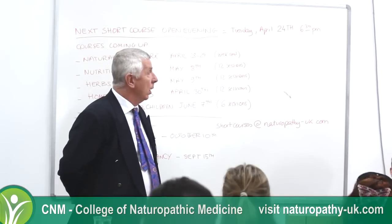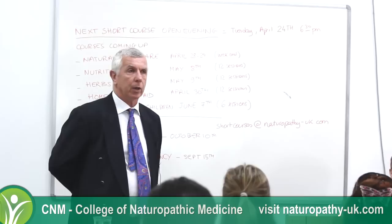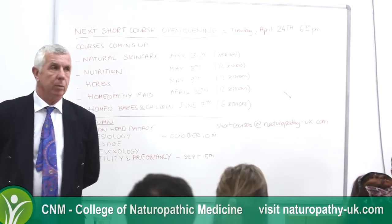We are a probiotic company that specialises in delivering live bacteria inoculants on a perfect substrate. I'll give you more detail on that as we go on, but I'll give you a brief history first so you know it's not something that's just been dreamt up.